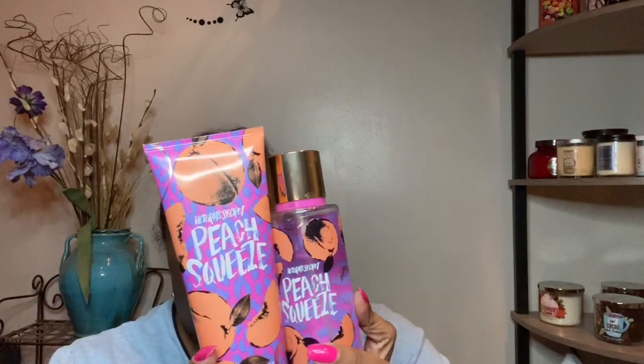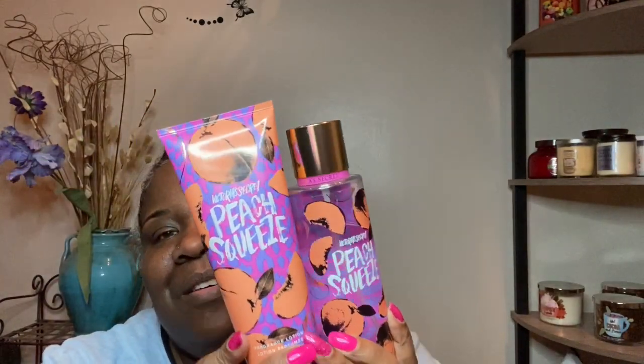Notice how all the things I picked out have a fruity, sweet scent — that's what I look at spring as. This next one is not a Bath and Body Works item but it's under the same brand: Victoria's Secret Peach Squeeze. It's Pink Peach, Luscious Passion Fruit, Juicy Splash. I'm already using it — you can look at the bottom — and it smells just like peaches.